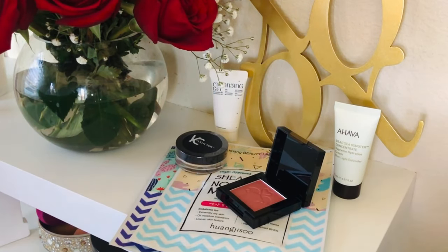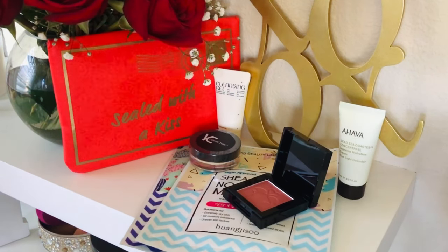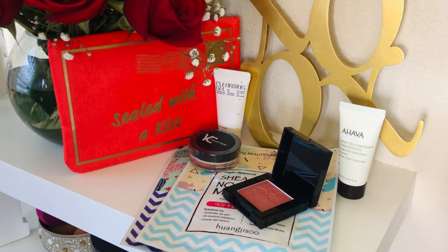So all four items except the mask are deluxe sample size; the masks are full size. My bag is supposed to have a value of $50 and I only paid about $13. The highlight of this bag is the bag itself — this is one I'm definitely going to keep. It's Valentine-themed and I'm excited for the masks, so I'm going to be trying those out for you guys.